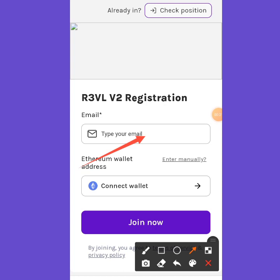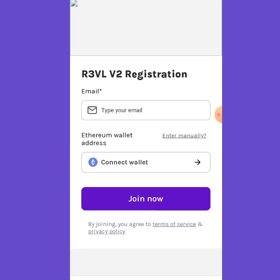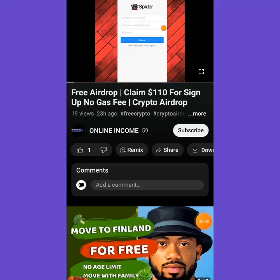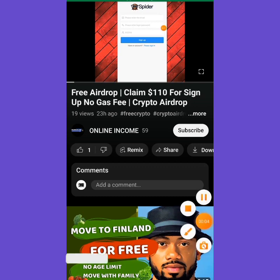This is a review of registration. To register you need your email and your wallet address. There are two ways you can sign up — you can enter manually or you can connect your wallet. I recommend you enter manually. Just go to your Trust Wallet and copy your address.